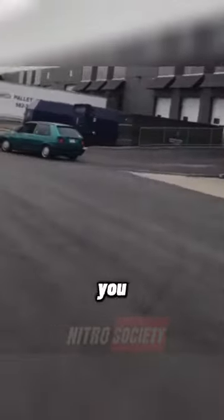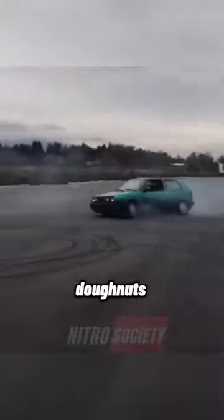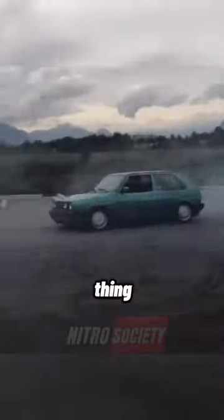This Volkswagen Golf will shock you. Watch closely. The car does great donuts. What engine does this thing have?